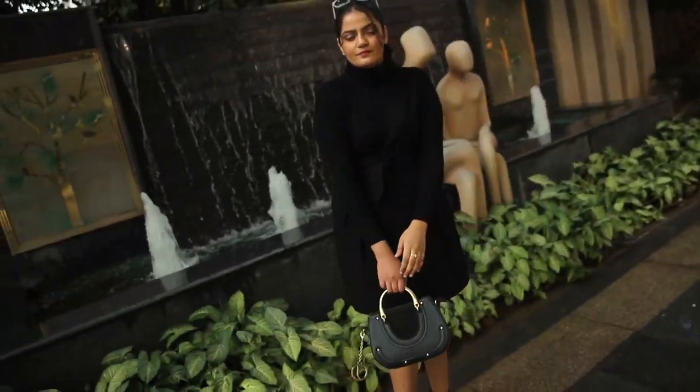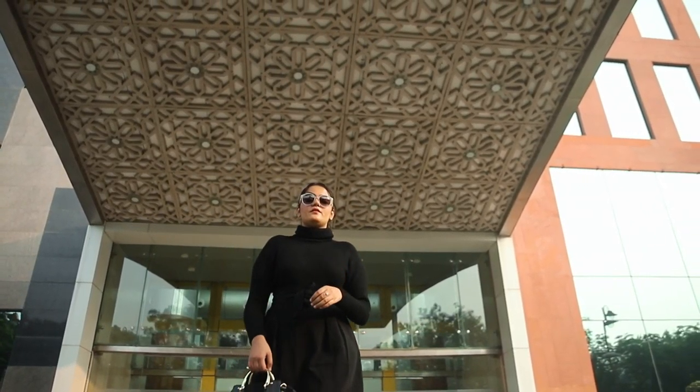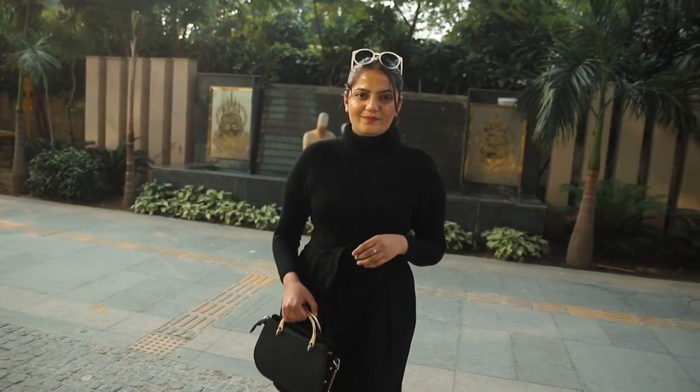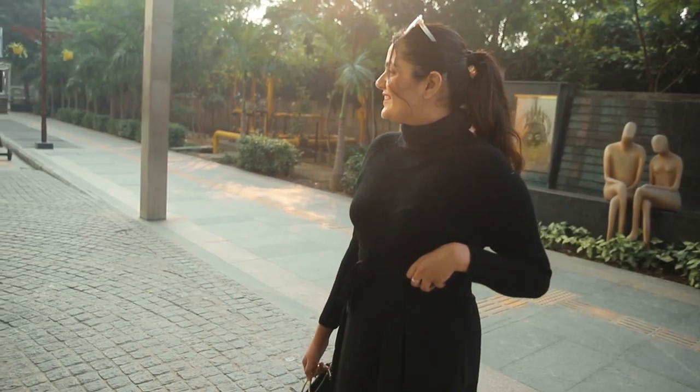It's such a high quality product that I can't stop raving about. I paired it up with a black skater skirt, a black bag, and some boots, and it completes my look. It's such a chic, elegant look, perfect for office meetings, brunch, winter scenes with your friends, or anywhere in general.